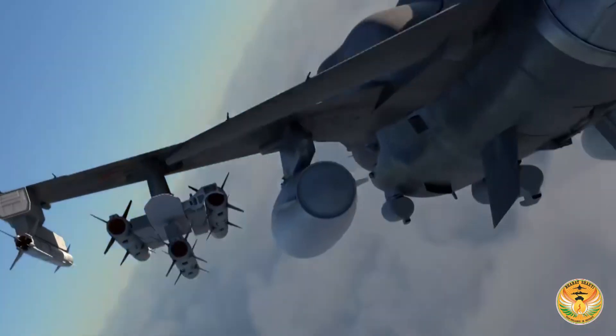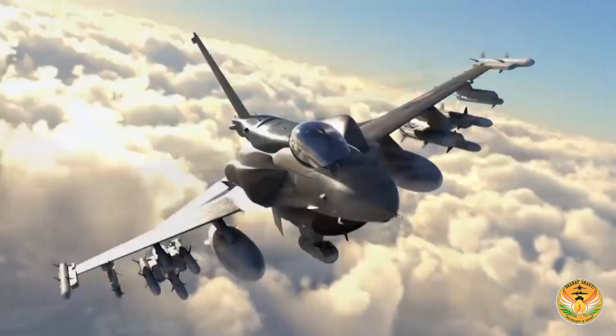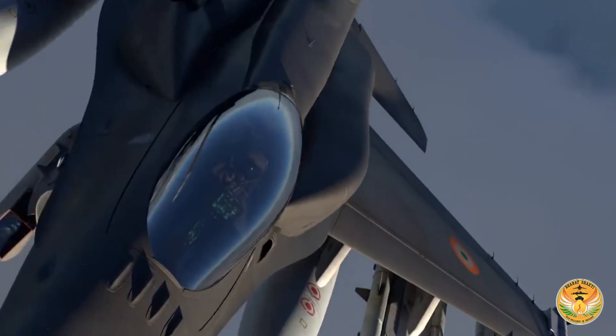On the first day of Aero India 2019, there was a big announcement made by Lockheed Martin from the United States. They said that F-21, a new multi-role aircraft specifically designed and enhanced for the Indian Air Force, is being unveiled. This announcement caught many people by surprise, but it was not unexpected in aviation circles.